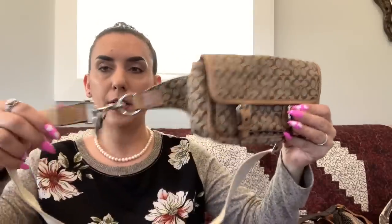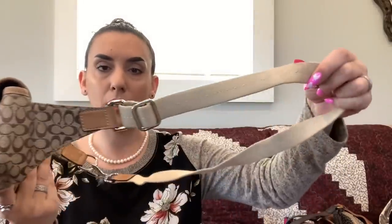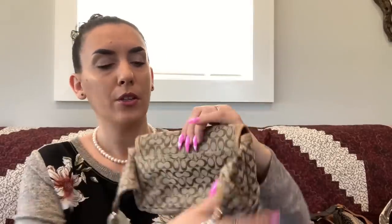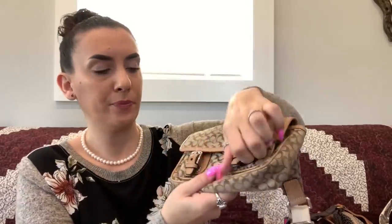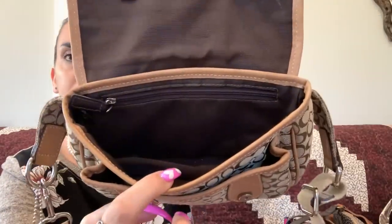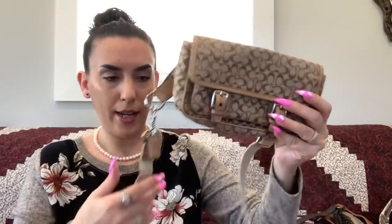First up is a Coach belt bag or fanny pack. You have a little hang tag, it is a beige and brown fabric with beige leather trim, a slip pocket on the back, magnet snaps, a front pocket, and a zipper pocket inside. It's adjustable — it fits 33 to 46 inches around the waist. Just measure where you'd wear it and if it falls in that range, it'll fit. This one is $35.